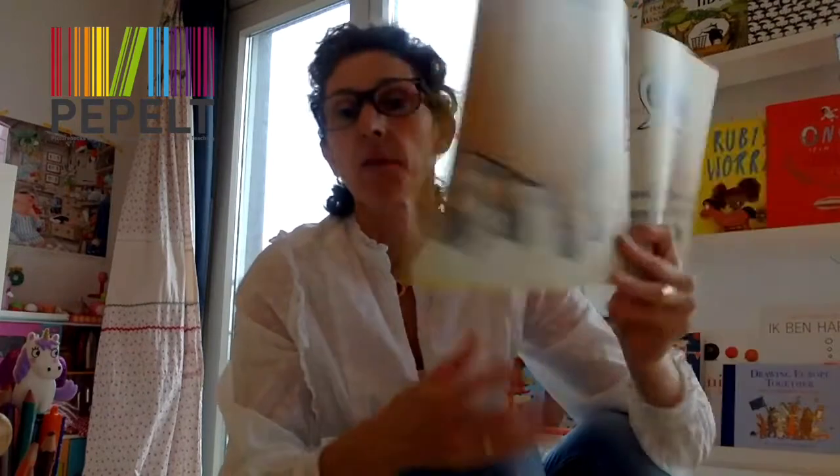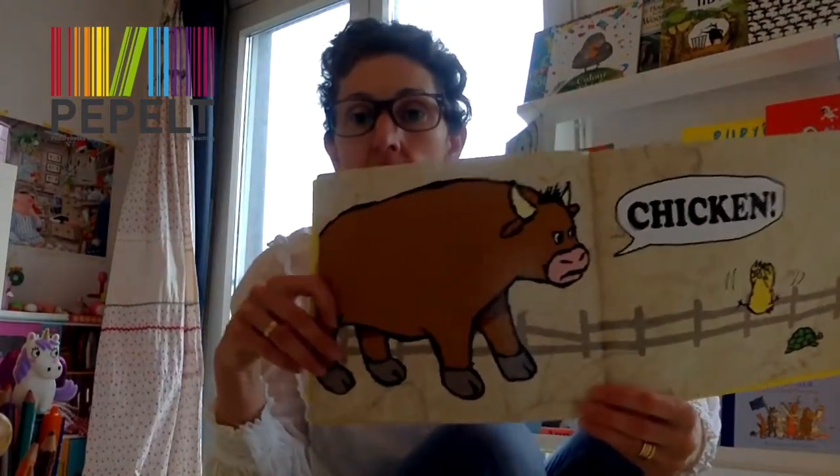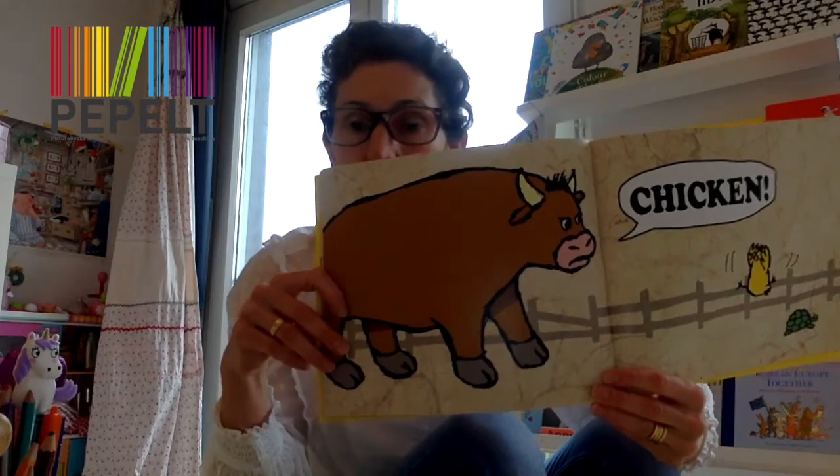What is very interesting is that we have the bull saying 'chicken.' Now it is a chicken. One of my daughters understood that the bull was being insulting to the chicken from the expression 'to be chicken,' but the other one didn't understand it. So I was wondering, for a second language speaker — for a Dutch primary school teacher teaching English, for example — how accessible this would be. I realised we really had to focus on reading the images and linking the meaning of the words with the images.